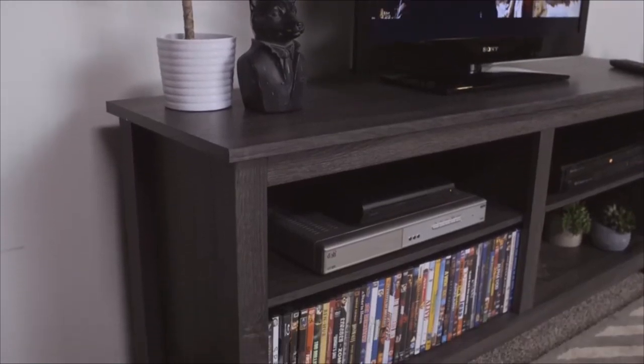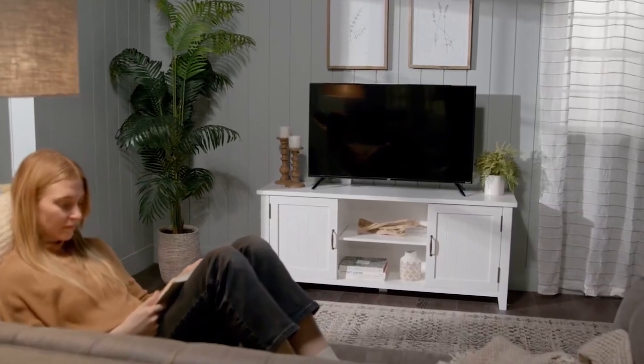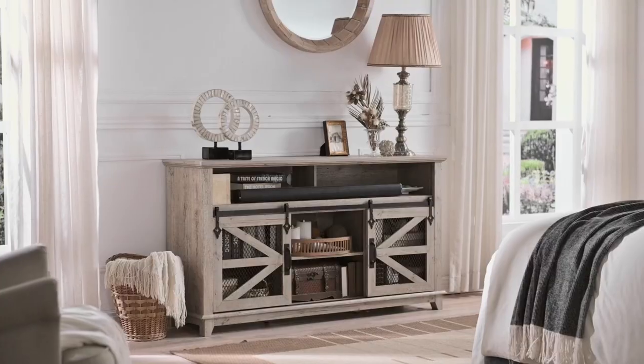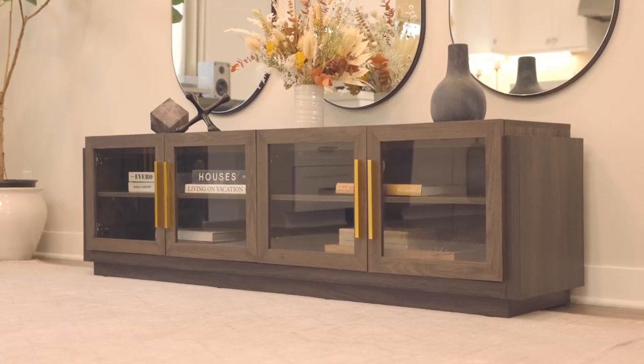Hello everyone, welcome to Elite Shopping. In this video, I'm going to show you the 10 best TV stands on Amazon for your living room. These TV stands are stylish, functional and affordable. They will make your living room look more cozy and inviting. So, let's get started.